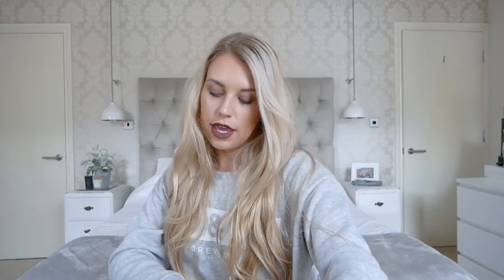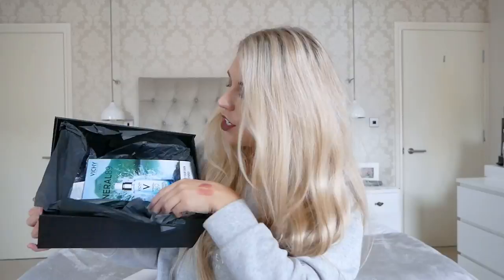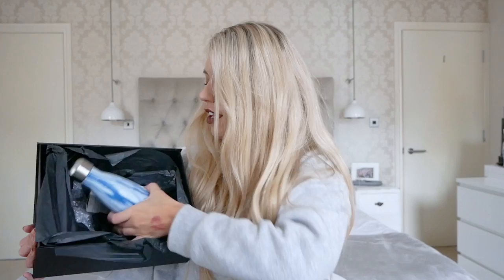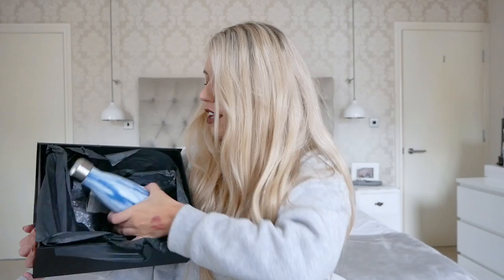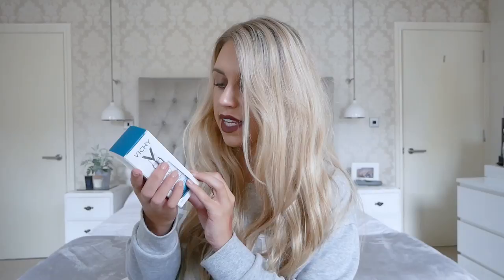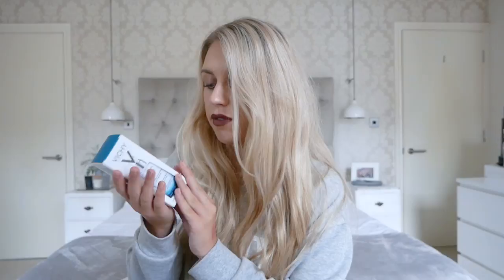Last but not least, from Imagination PR, is a package from Vichy, which I love. Inside is the new Mineral 89 Fortifying and Plumping Daily Booster, plus a glass water bottle. You apply two drops on your skin after cleansing, morning and evening, as the first step of your skincare routine. It's for all skin types including sensitive, hypoallergenic, and contains no parabens, silicone, fragrance, colourant or alcohol. Every product I've tried from Vichy I've loved — so this is going to be a new favourite.